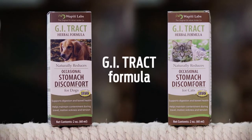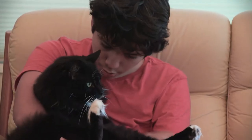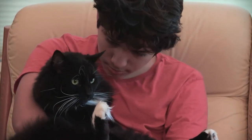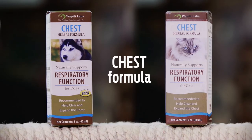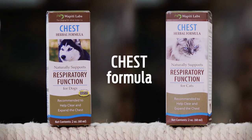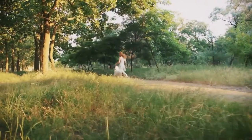GI Tract is an herbal formula that is administered to help reduce occasional stomach discomfort, support digestion, and soothe and protect the GI tract. Chest is another herbal Wapiti formula. This formula helps clear and expand the chest for easy breathing, supports respiratory function, and draws out moisture.